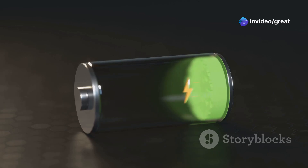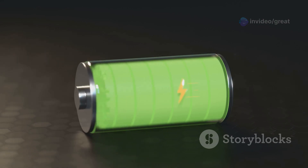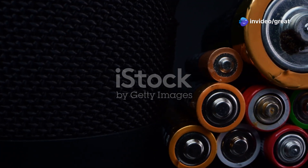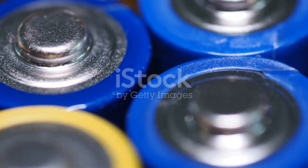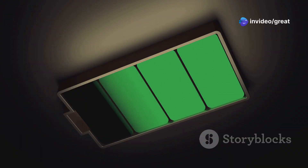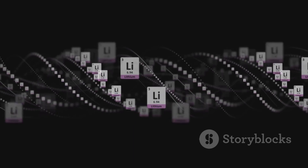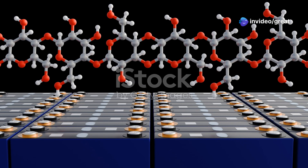Cycle life refers to the number of times a battery can be charged and discharged before its capacity drops below a certain threshold, typically 80% of its original capacity. A longer cycle life is desirable for most applications, as it translates to a longer lifespan for the battery and reduces the need for frequent replacements. LFP batteries are renowned for their exceptional cycle life, often exceeding 3,000 cycles or even more. The robust crystal structure of the LFP cathode material contributes to its impressive cycle life, making it resistant to structural degradation over repeated use.